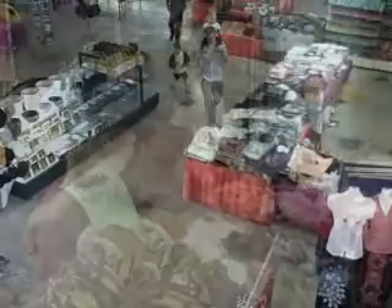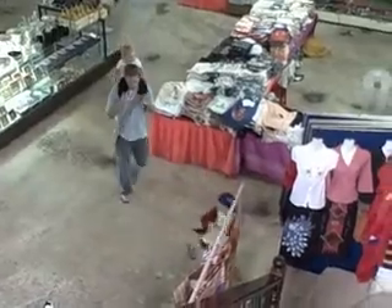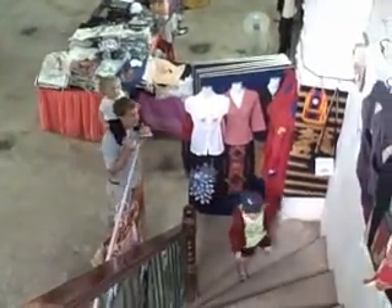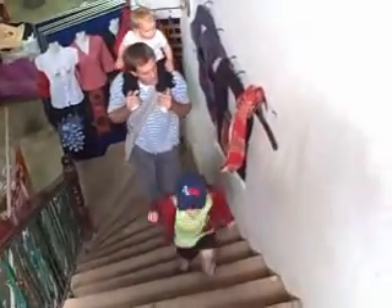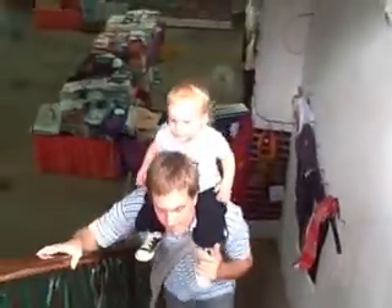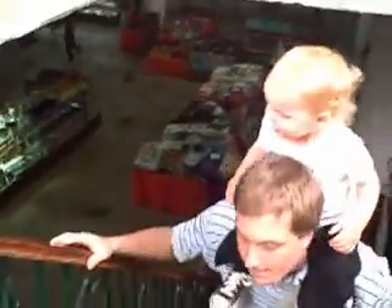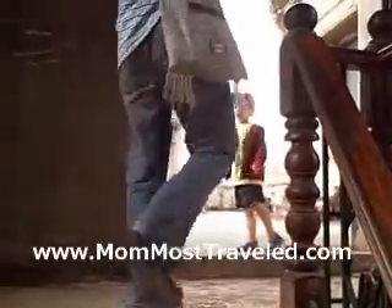After the first floor of souvenirs, there's another flight of steps and another bunch of shops which sell pretty much the same things. You climb another flight of stairs and you're not inside anymore. Patusai has beautiful views of Vientiane. You can see That Luang, which is a very famous stupa in Laos.